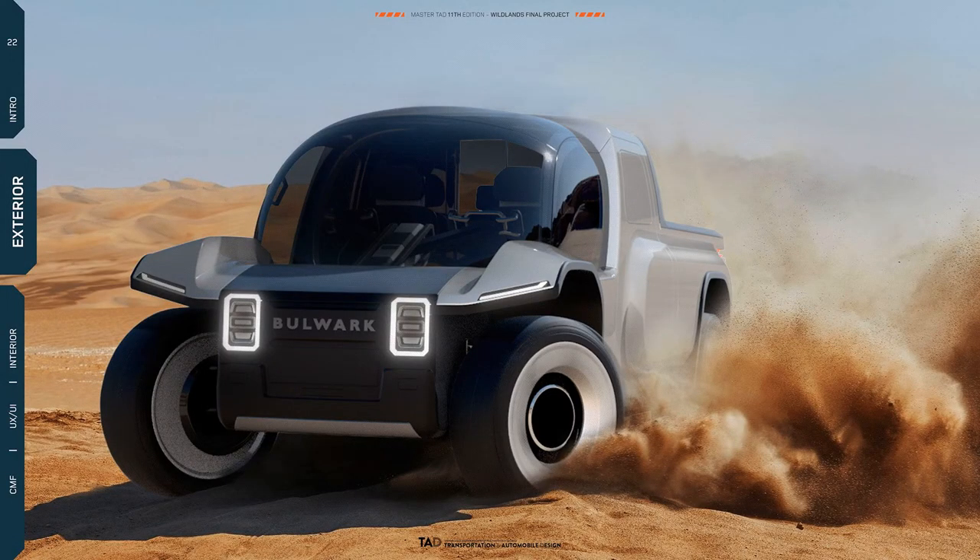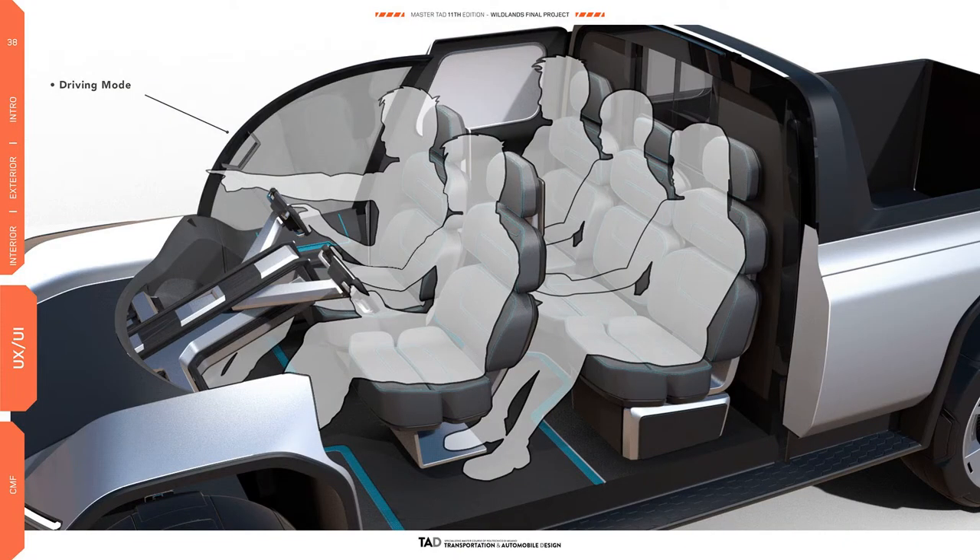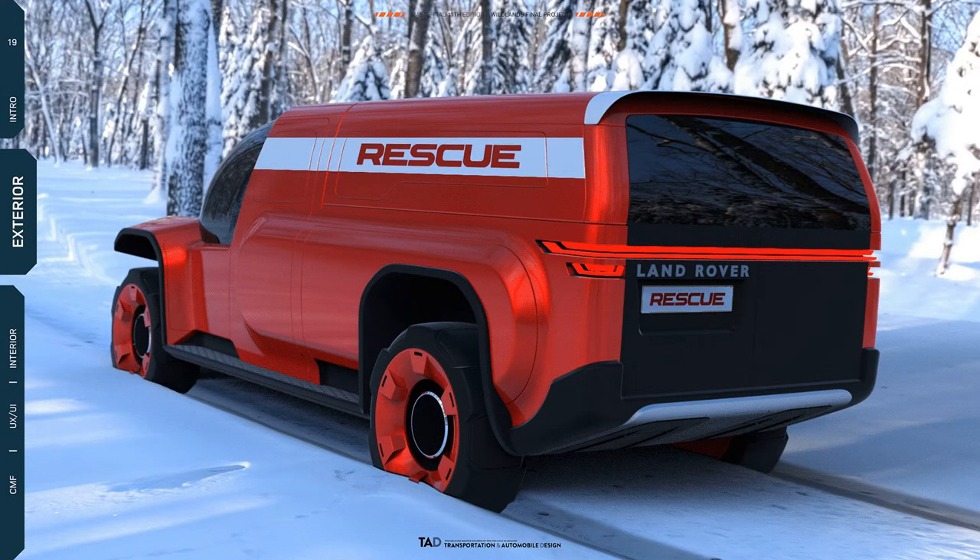In this review on the Land Rover Bulwark pickup concept: carriage, photos and videos, equipment and technical characteristics of a hypothetical novelty in 2050.